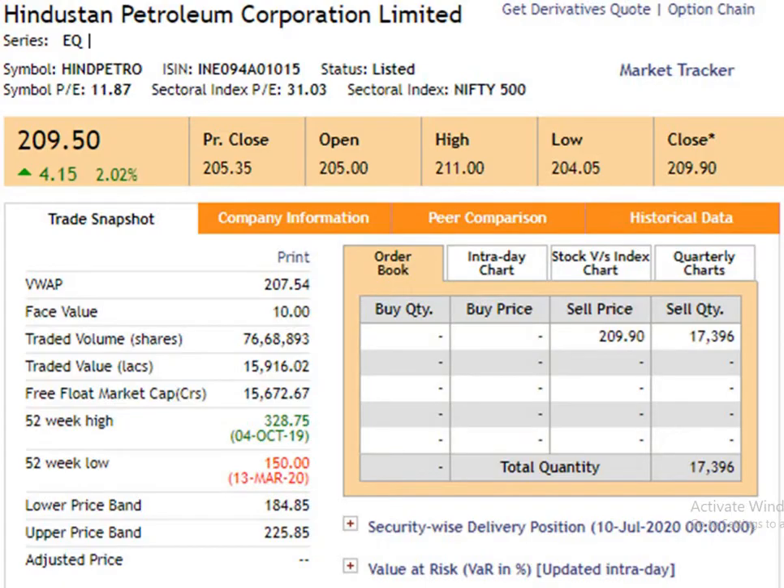Today we are going to study about Hindustan Petroleum Corporation Limited, better known as HPCL. The face value of the script is 10 rupees. The 52 weeks high is 328 rupees 75 paise dated 4th of October 2019. The 52 weeks low is 150 rupees dated 13th of March 2020. The closing price is 209 rupees 90 paise dated 10th of July 2020.